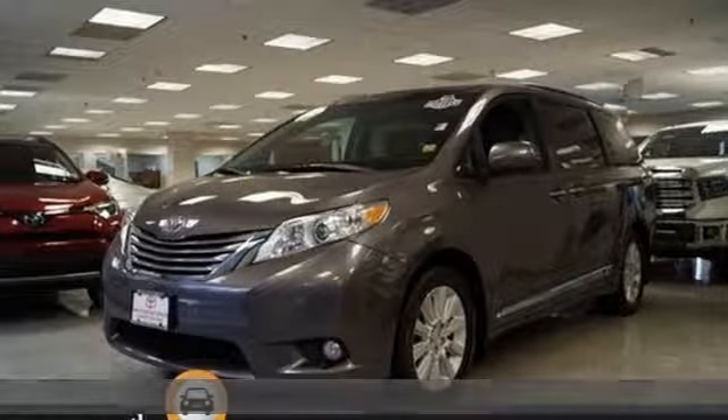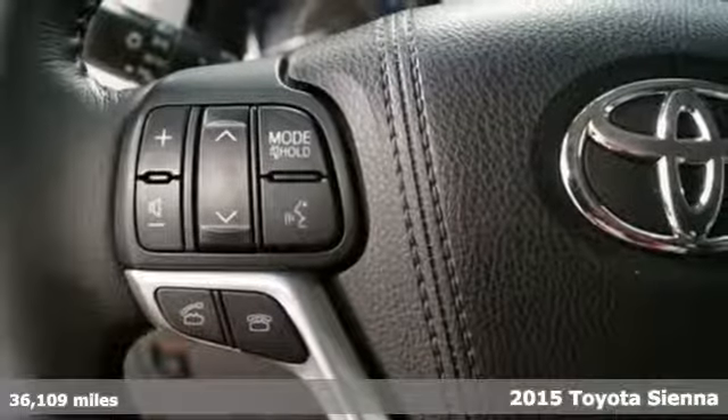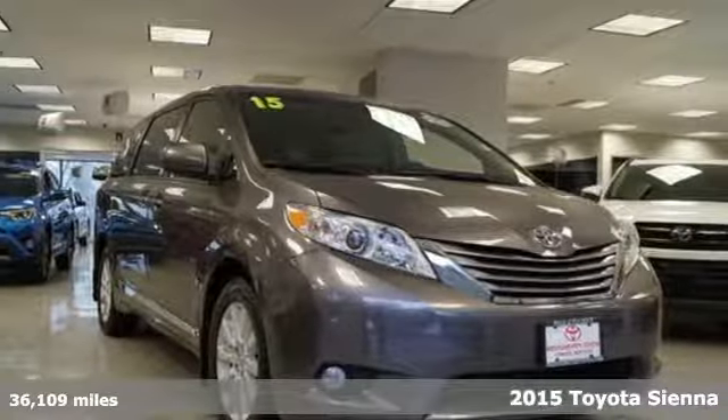It's a 2015 Toyota Sienna. It's as focused on fun as it is on family. It boasts an impressive list of features like these.